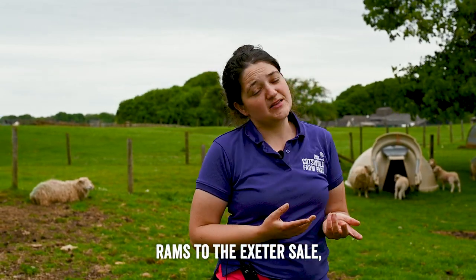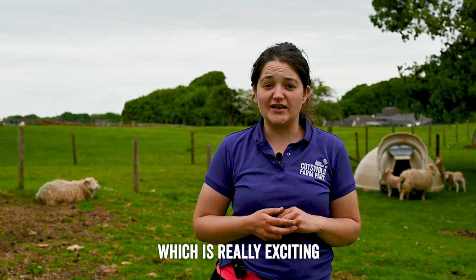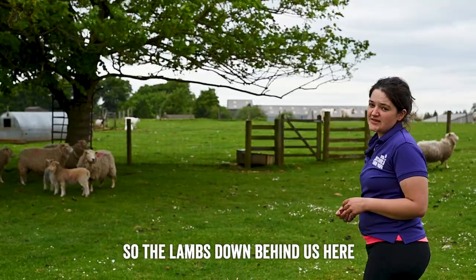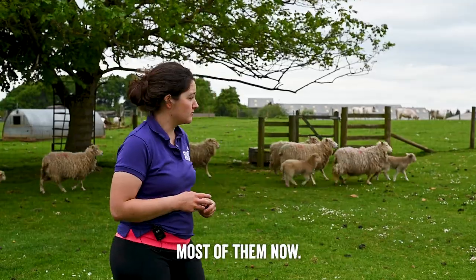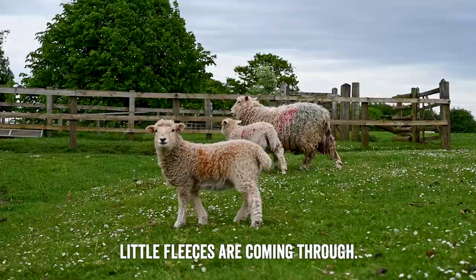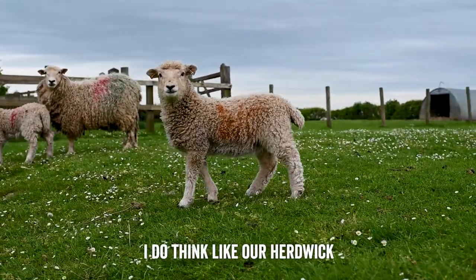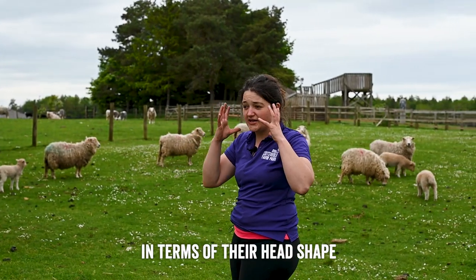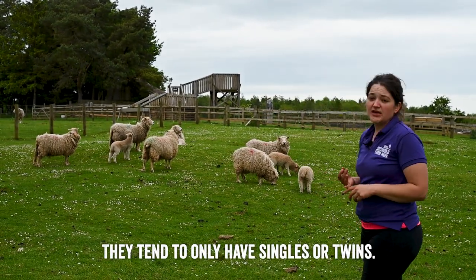There are now several flocks dotted around the country, although the main hold is still down in Devon. Every year we take rams to the Exeter sale and we've done really well — we got champion a couple of years ago, which was really exciting. The lambs behind us here are March and April born, just over a month old, and already their curly little fleeces are coming through. You can see those beautiful little black button noses and very short thick ears.